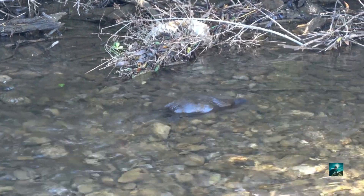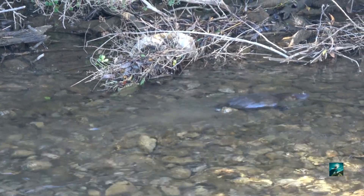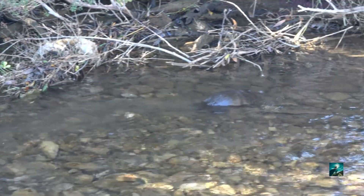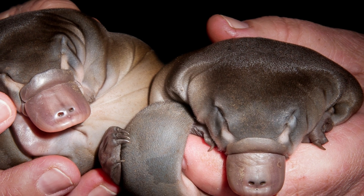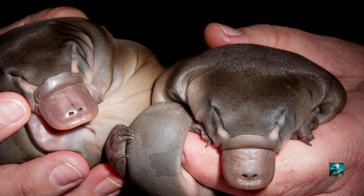The platypus produces milk for its baby. It does not have nipples, but rather milk is secreted through the mother's skin, which collects on the fur and in the grooves of its skin.